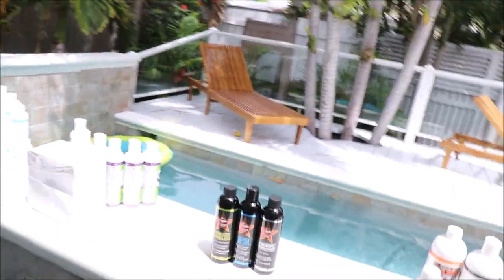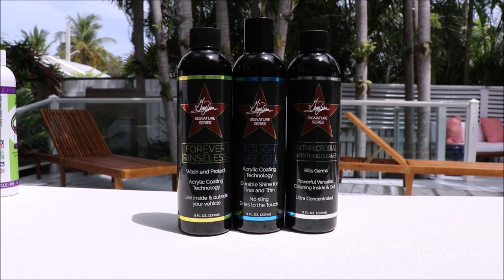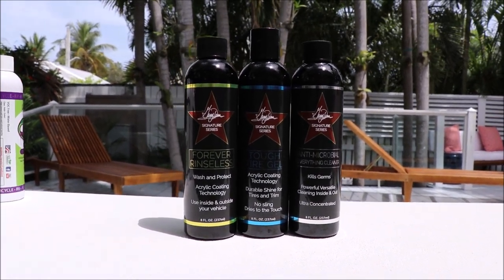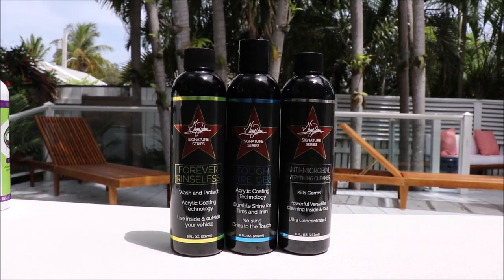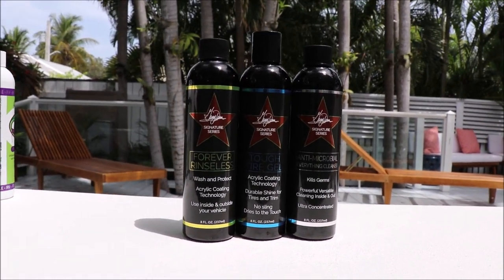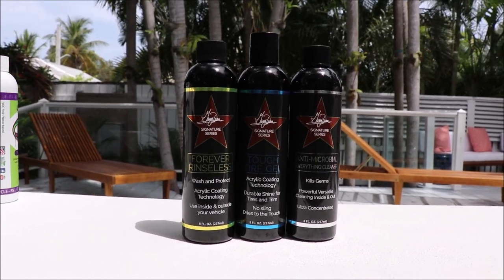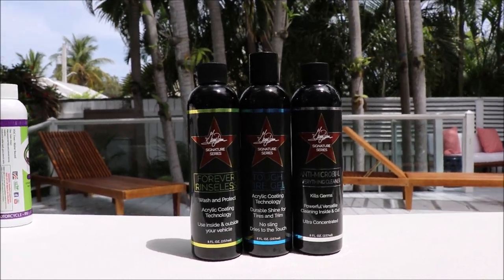Check out the brand new 2019 Signature Series. This is my Signature Series from DetailJuice.com — three products that make it easy to detail your car. Three products inside and out is all you need, and there's the three. You want to keep it simple, keep it effective, keep it efficient. Less confusion, fewer products. They are amazing.